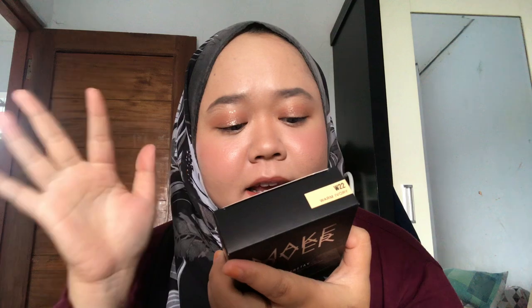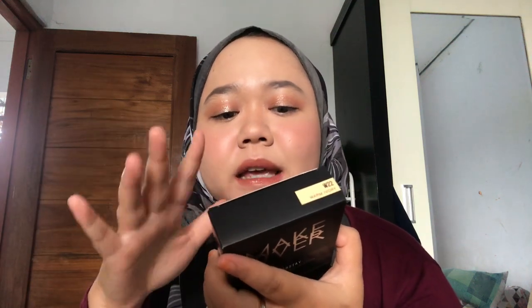Kalau misalkan kamu mukanya kayak aku, kulitnya, kamu bisa pake nomor yang sama ya, W22 Warm Ivory. Dan ini ada penjelasan keterangan dan lain-lain, aku gak bacain. Tapi intinya adalah dia ini bener-bener katanya super ringan di kulit dan nahan minyak gitu karena dia matte ya. Terus ada expired date-nya 2024. Intinya ini adalah Matte Power Foundation ya. Jadi udah segitu aja untuk bungkusannya, dan kita langsung aja ke produknya.